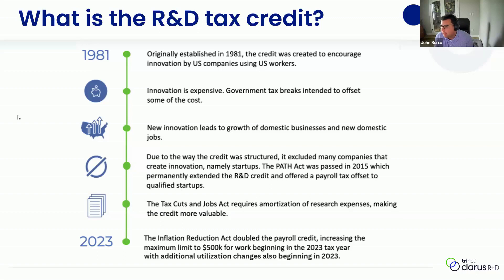We'll jump into the history of the credit first. The credit came about in the early 80s, specifically in 1981. It was created by the US government in order to spur innovation and job growth in the US by US workers. The government realizes that innovation is expensive, and they wanted to offer a tax break to companies that were performing R&D activity and investing in furthering their product or investing in the development of new products across the board. They realized that development leads to the growth of domestic jobs and domestic businesses, so that's why they wanted to create this incentive.